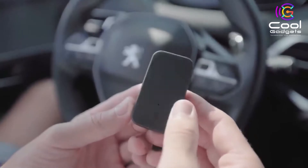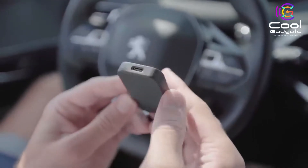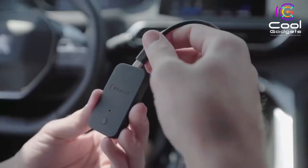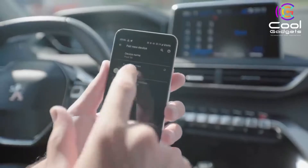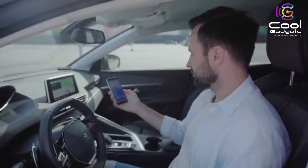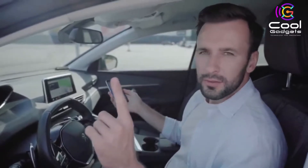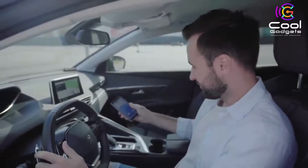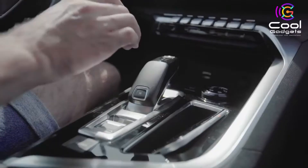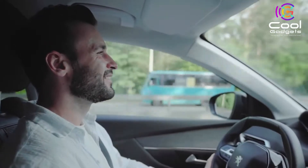CarSafi connects to the Android Auto head unit via USB and links with your Android device via Bluetooth. Your car detects the CarSafi adapter as an Android device and starts transferring data, which CarSafi reroutes to your Android device via Wi-Fi. Hooking up CarSafi is easy. The first time you use it, simply navigate to your phone's Bluetooth menu and pair CarSafi as you would any other device, or use the official companion Android app.